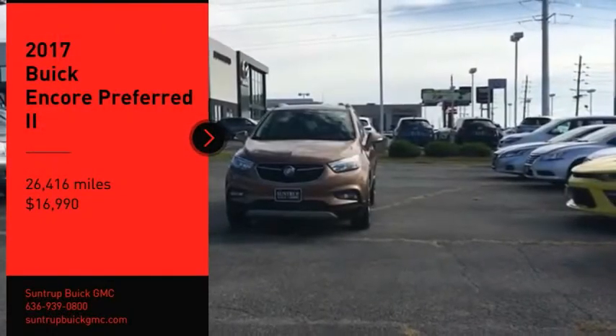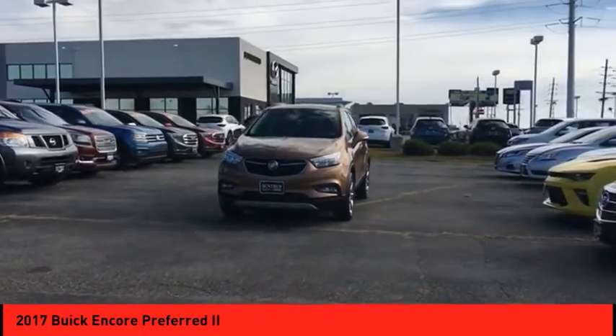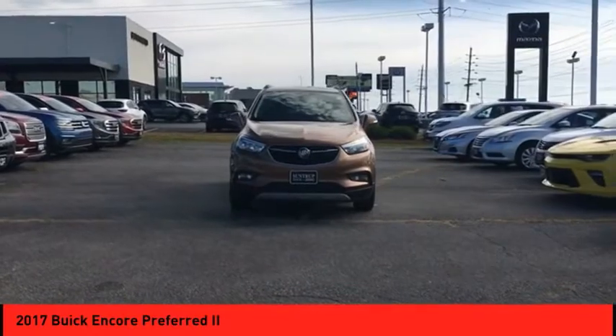Looking for the right vehicle? Check out the 2017 Encore. The Encore captures Buick's traditional strengths, while demonstrating luxury and style in a petite size.